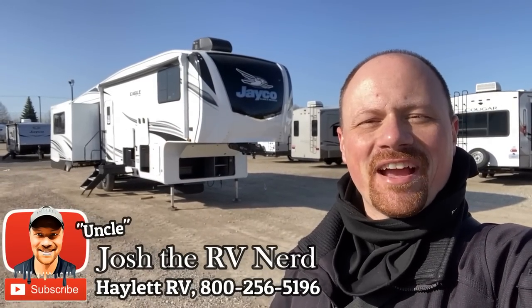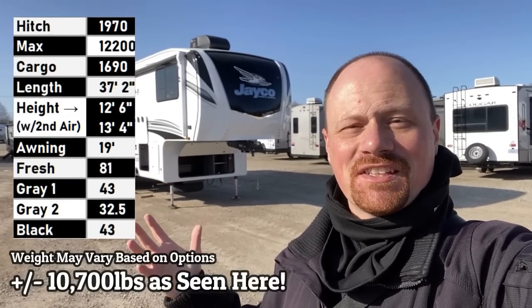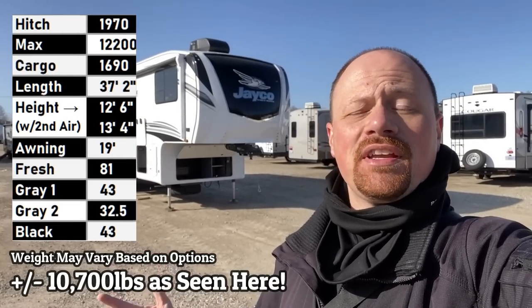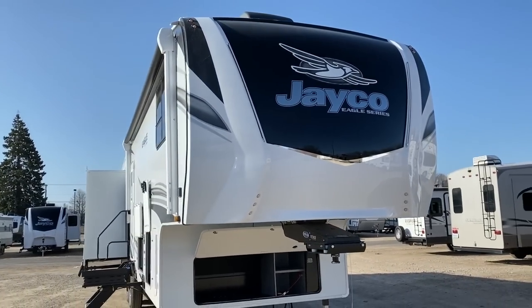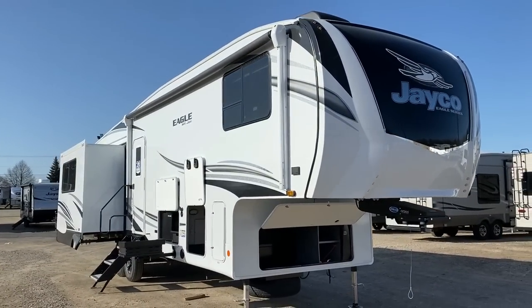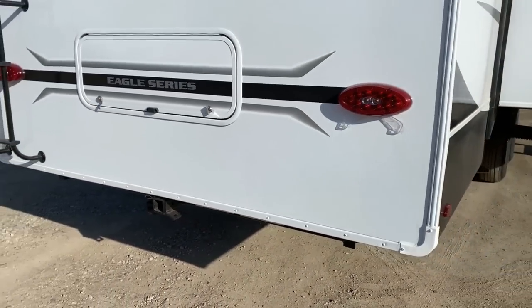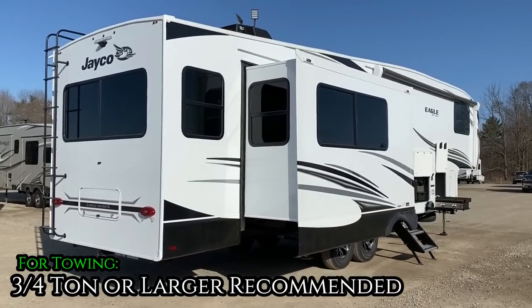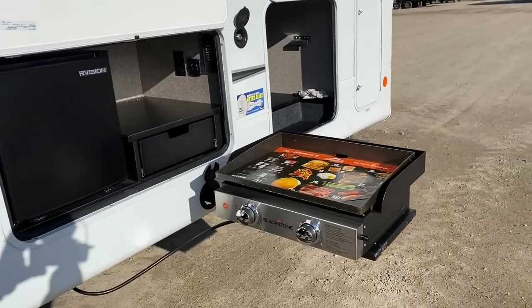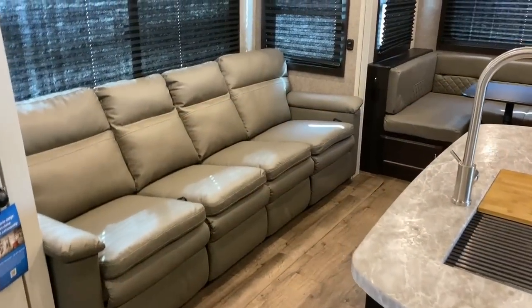Hey everybody, Josh the RV Nerd here at Haylet RV of Coldwater, Michigan, and we've been waiting like six months for this thing to finally get here. Originally announced a while ago, the 31MB Eagle HT is finally making landfall. It comes in at about 10,785 pounds, so I don't feel this is a half-ton tow — I think you're going to want to stay in that three-quarter-ton range. And even though it's been a long time coming, I really feel like the wait's been worth it. They really nailed this layout. It is dialed in.